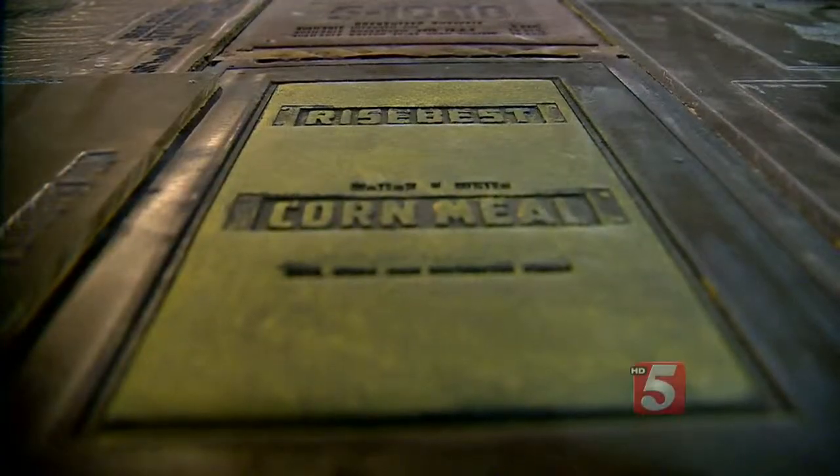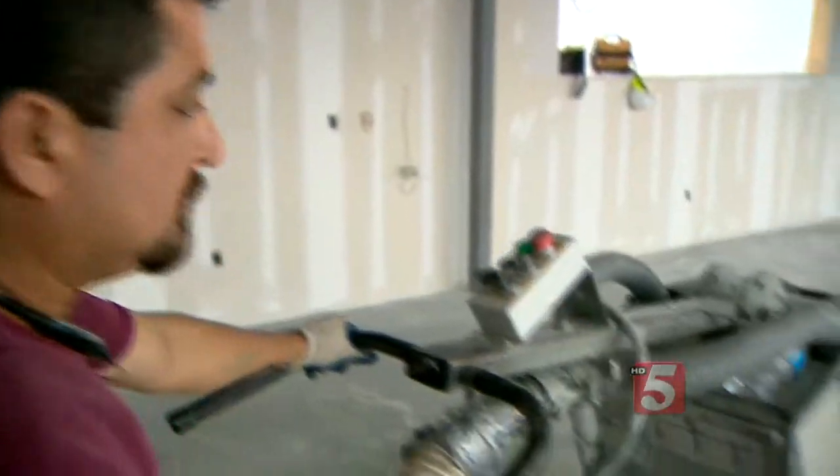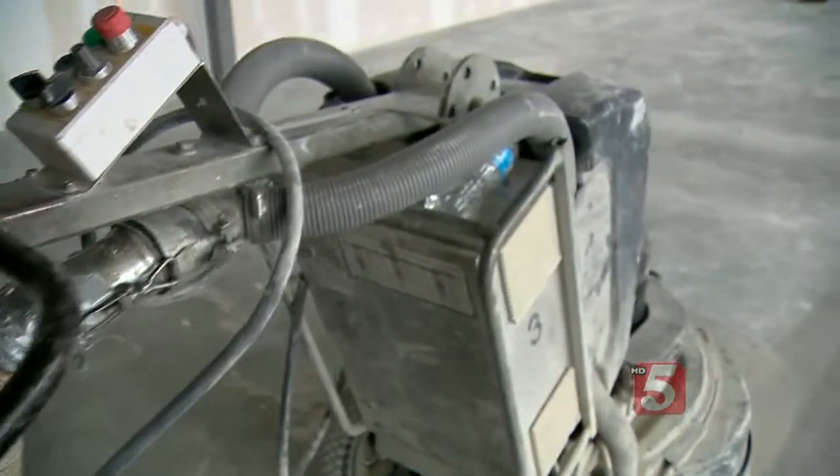The second floor lounge of the Acme Feed and Seed has that history from floor to ceiling. A guy went in and collected all the printing plates — actually, they're printing plate molds. This building has been here since 1882. We wanted to tell a story — it tells its own story. It's been vacant since 1994, and we didn't want to disturb history.